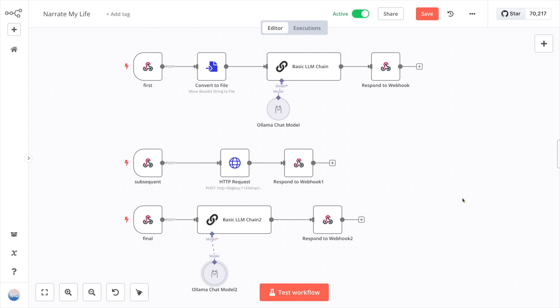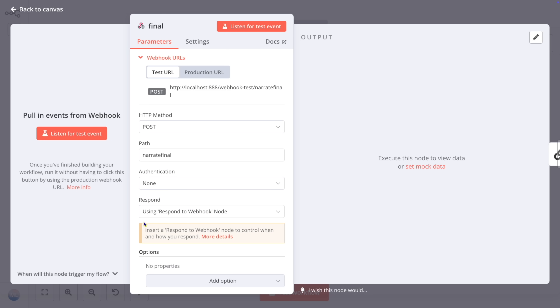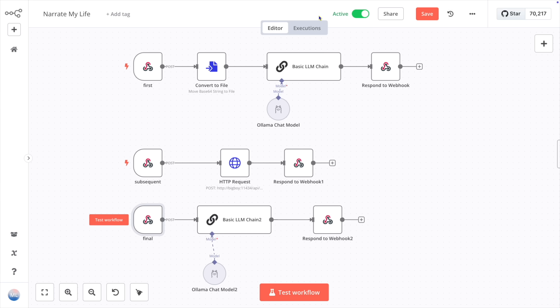So, let's move over to N8N. I have a workflow there called NarrateMyLife. In it, I have three webhooks: NarrateFirst, NarrateSubsequent, and FinalResponse. Each is configured to respond with the RespondToWebhook node. Each starts their own flow, and each of those required a slightly different approach. I'll start with the final response, since that was the easiest one.